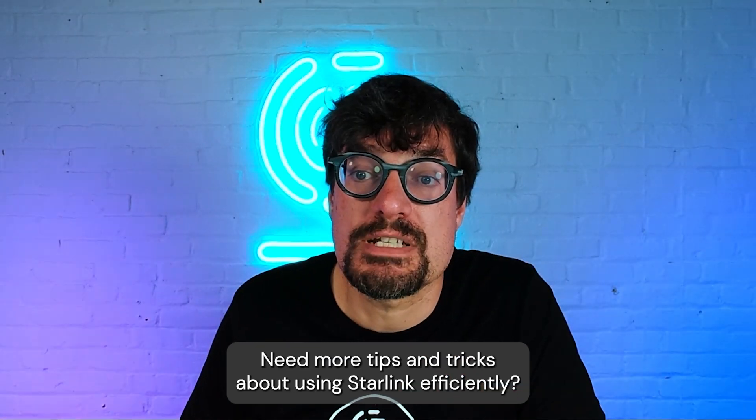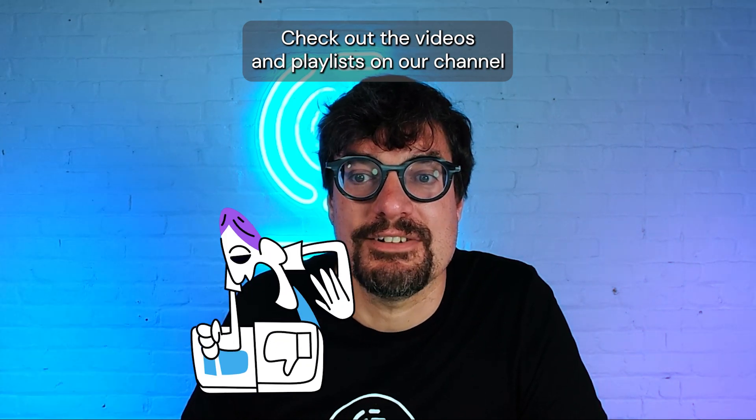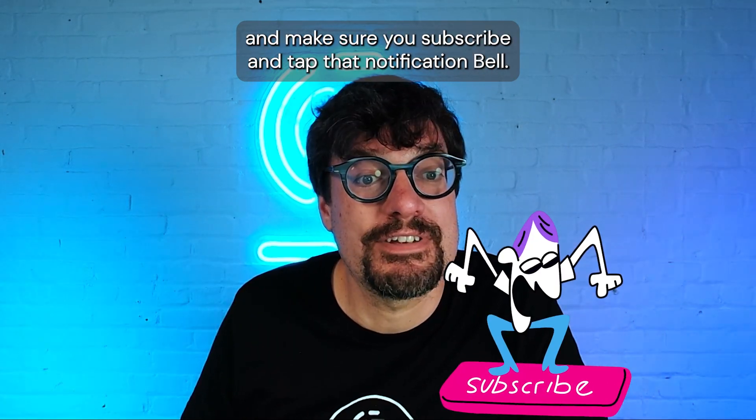Thanks for watching. Need more tips and tricks about using Starlink efficiently? Check out the videos and playlists on our channel, and make sure you subscribe and tap that notification bell.